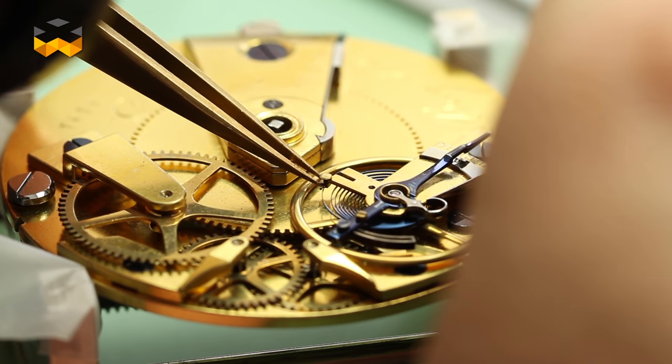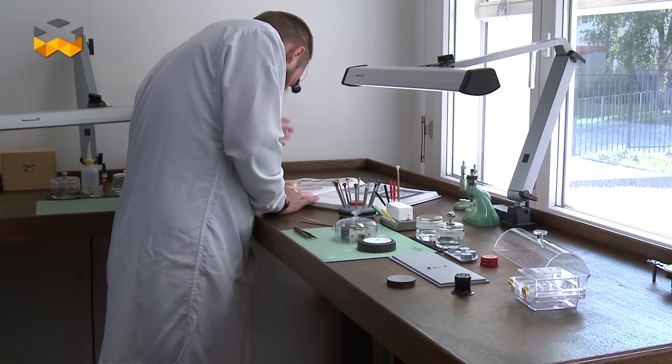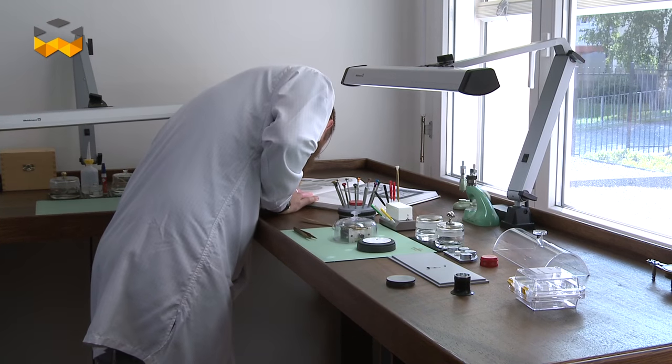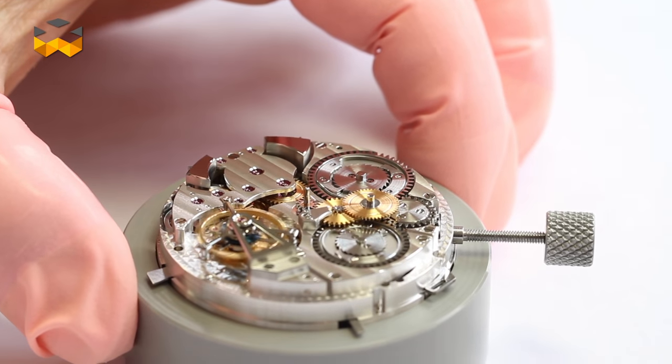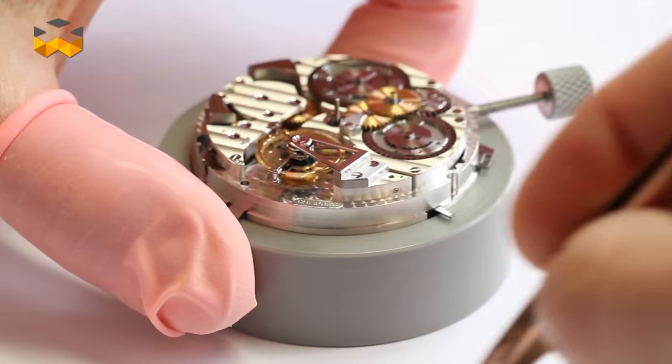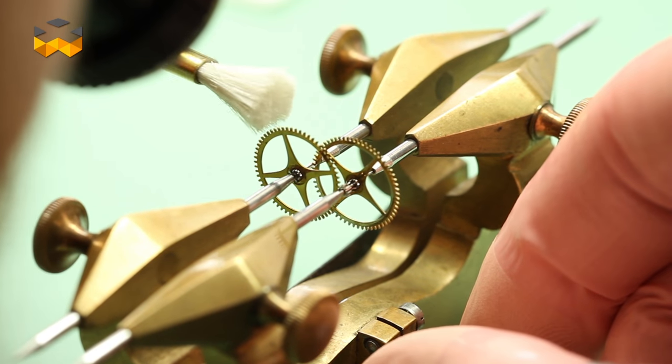Lastly, the Atelier Grande Complication works on the finest contemporary complex models as well as some timepieces from private collections. With this in mind, Breguet can preserve the spirit of the founder with his ability to master fine mechanics at any level of complexity and respecting the rules of the art.